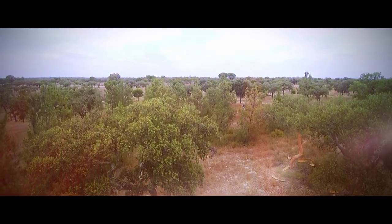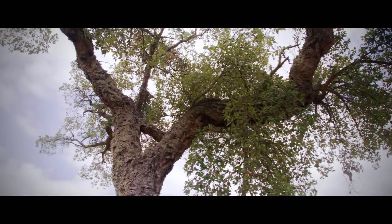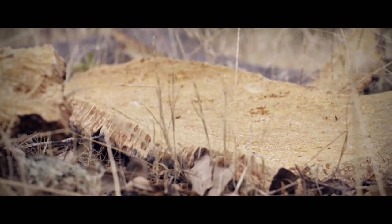They've grown for millions of years on our planet. Cork oaks. The gnarled trees can reach an age of 250 years, and their bark delivers one of the most versatile natural materials in the world. Cork.